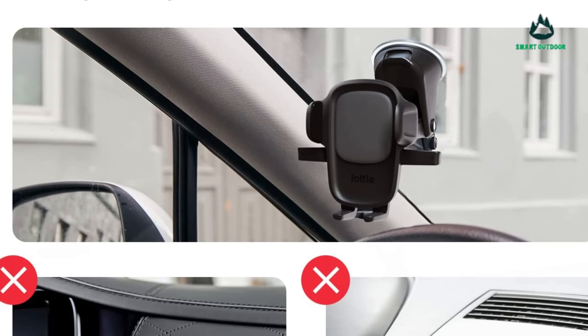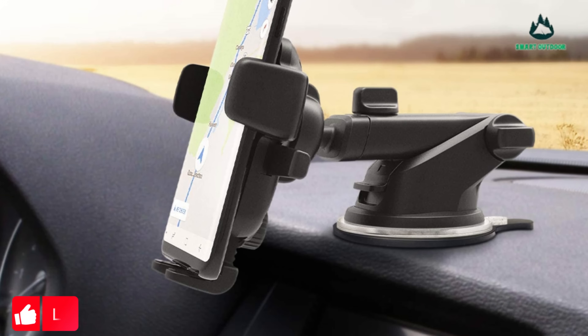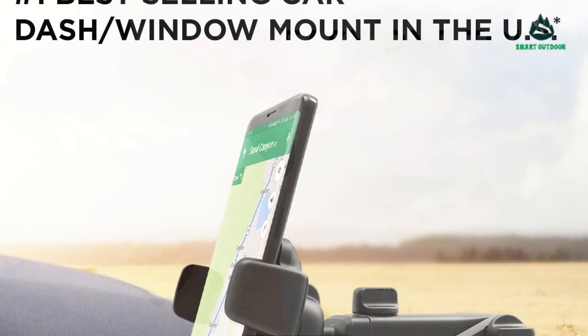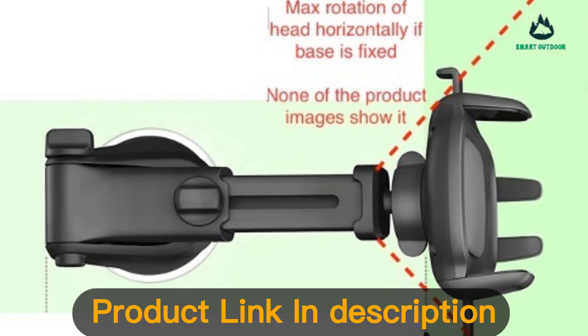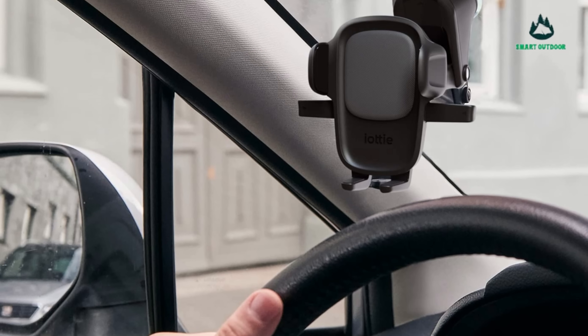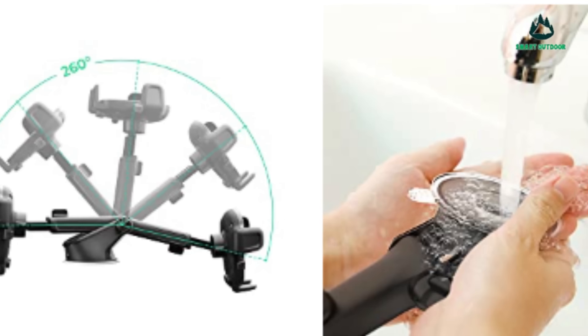On top of that, the design means the holder almost disappears when you aren't using it — which isn't something you can say about many phone mounts on the market today. Installation of the EZ One Touch 4 mount is as simple as could be: slide the mount where a CD would normally go, pull a clip that expands the mount to fill the slot, and you're good to go. Those with extra large CD slots have a little extra work to do, but not so much that installation is a pain.